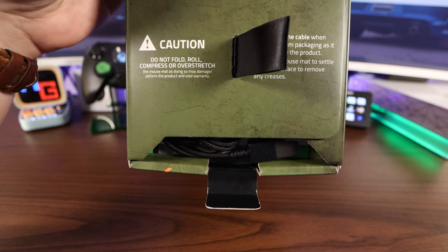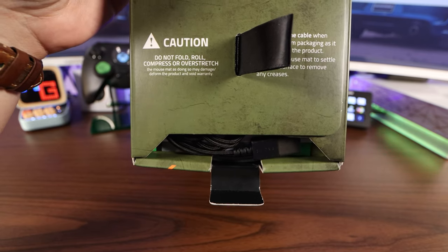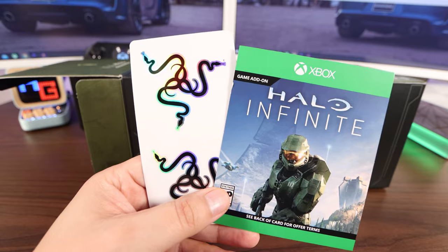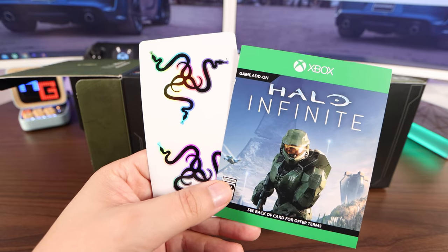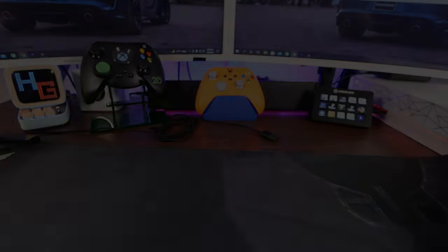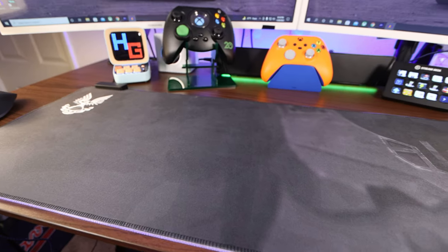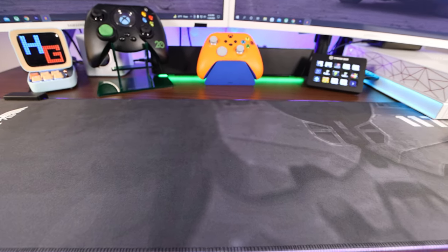Looks like we got a serious warning right here: do not fold, roll, compress, or overstretch. First up, we got that game add-on along with some Razer stickers. Here's what looks to be our user manual. This is a serious mat right here. I got the mat all set up and here it is.